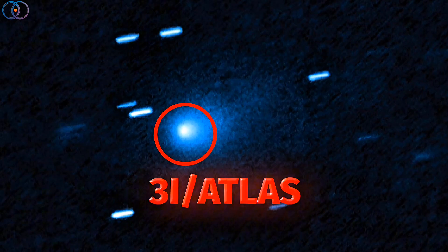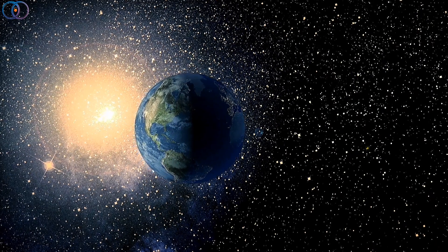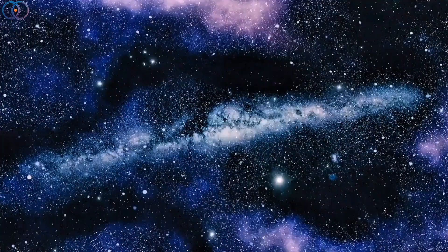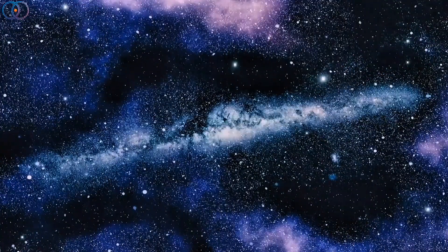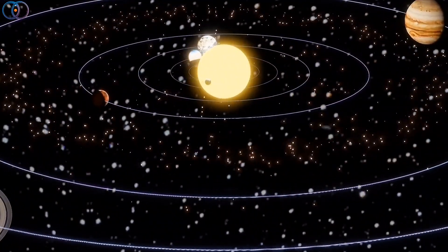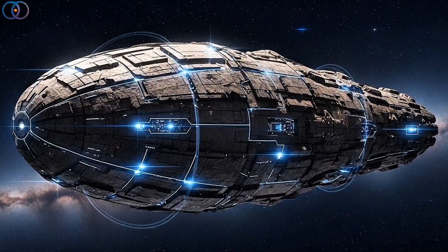And here's the thing — we don't have a lot of data. We've only seen a handful of these interstellar visitors, and each one has been unique. The universe is huge, and objects out there are formed under different conditions than the ones near us. So instead of shouting aliens, it's more likely that Atlas is just another example of how diverse the universe really is.